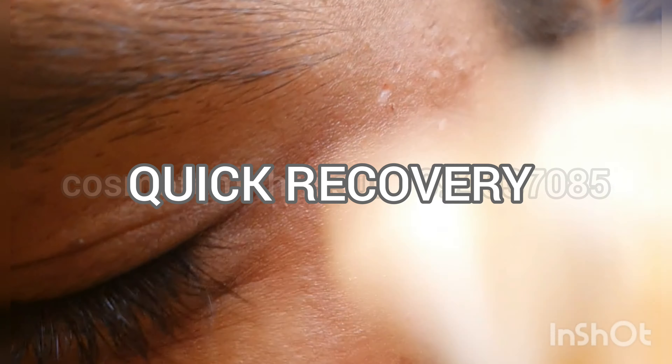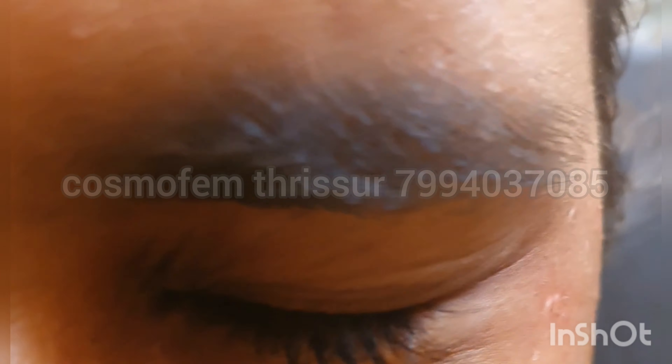Post procedure, you will have some white spots where the skin tag was extracted, and this will last for 2 to 3 weeks. You will have to follow up after 1 week just to confirm whether all the skin tags are extracted. Skin tags can come back, so you need to be vigilant and may require a re-extraction again.